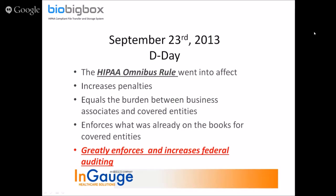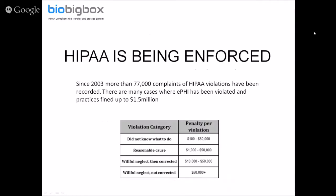The HIPAA Omnibus Rule modified the original HIPAA rules and regulations. It gave a lot more power, more teeth, increased the penalties, increased the burden, and had a lot of information connected to electronic personal health information. That's our focus for this presentation — the need that we're providing a solution to with BioBigBox — and it became a much more significant issue as of 2013.